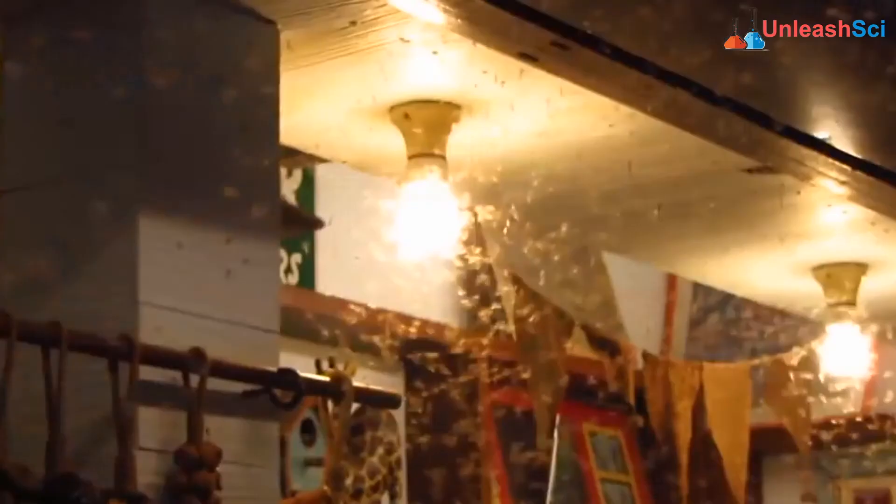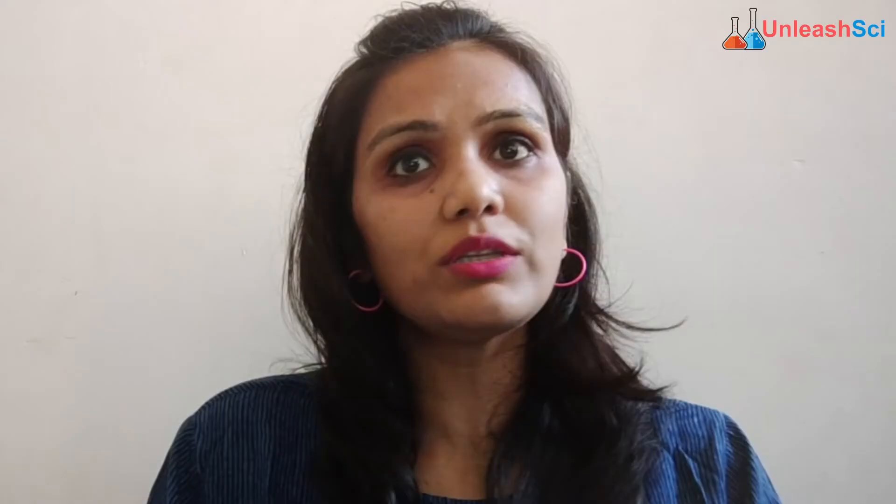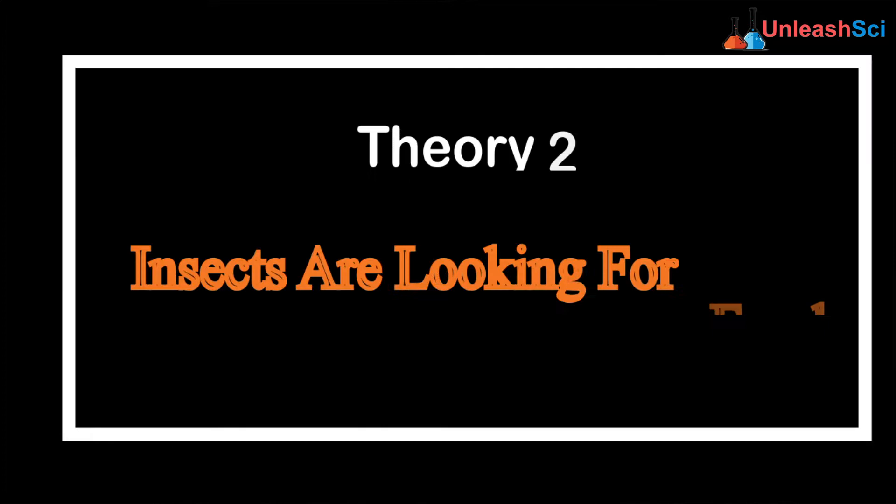So what do these insects do? While navigating, they use the position of the light to maintain a specific angle and orient themselves to guide their movement. These insects maintain a specific angle and orient their body according to the light source.